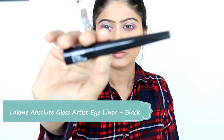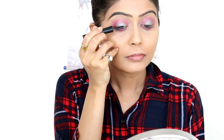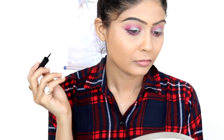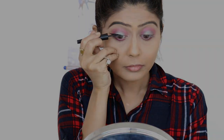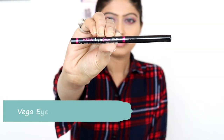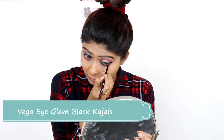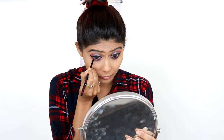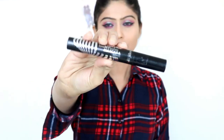Now I will use the Gloss Artist eyeliner in black shade. If you want to learn more about eyeliner application, I have already uploaded a separate video on my channel. Now I will use the Eye Glam black kajal and apply it on the waterline. It stays in the eyes for 4-5 hours and it is smudge proof — I really like this kajal.